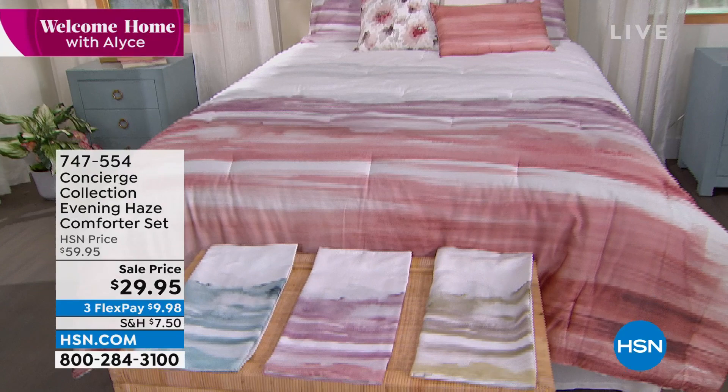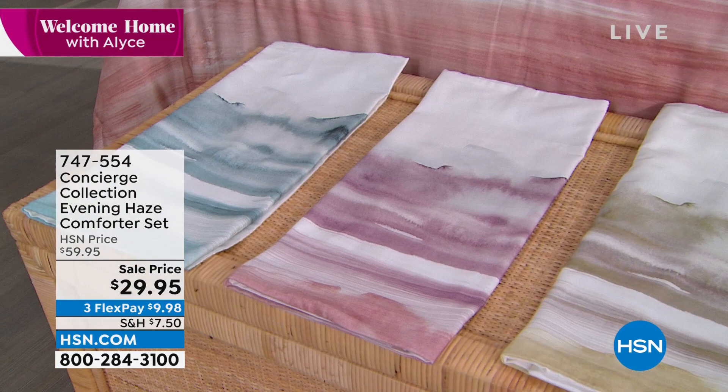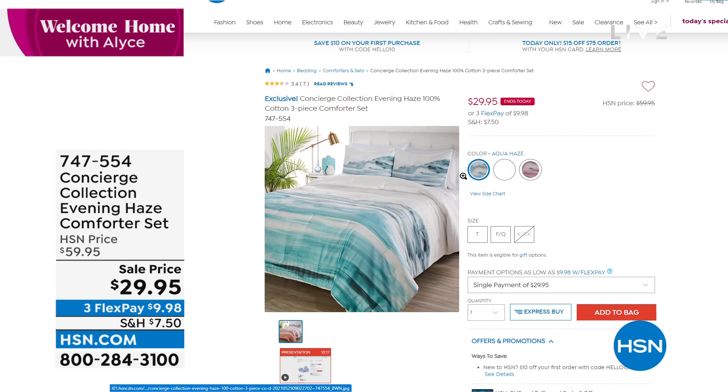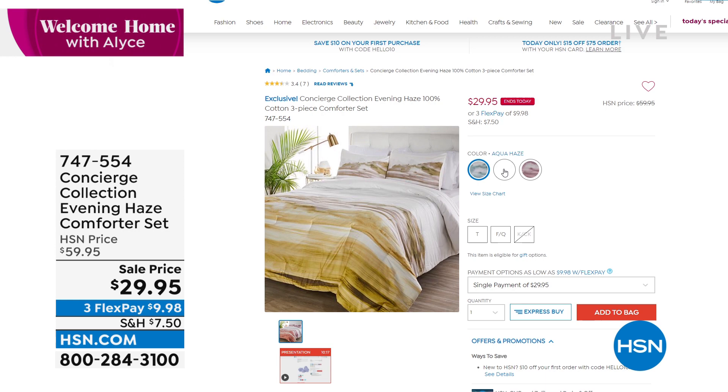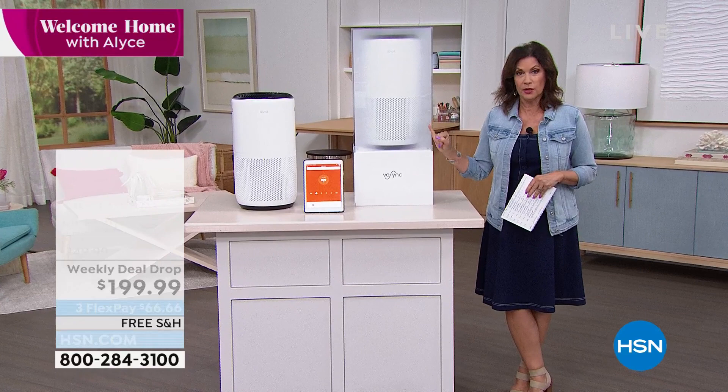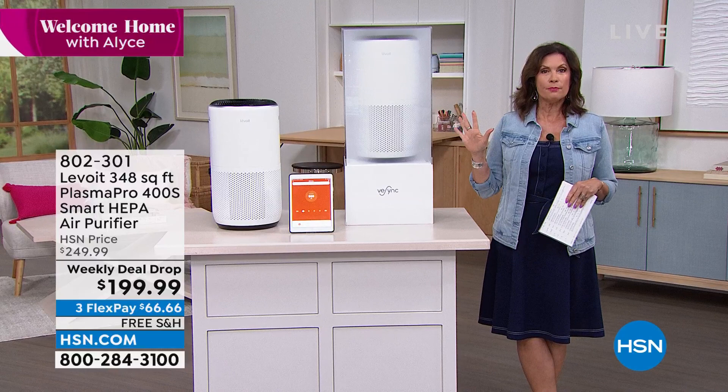You might want to pre-order that one — I'm sure we're going to be very busy with it. But we're going to start off with some practicality, because when it comes to being in our home, yes, we want it to look beautiful, but even more importantly we want it to be a healthy environment, which is what air purifiers are all about. We have something brand new to share today, and we're going to present it with one of our best values — a weekly deal drop, where we take the price, drop it for seven days.